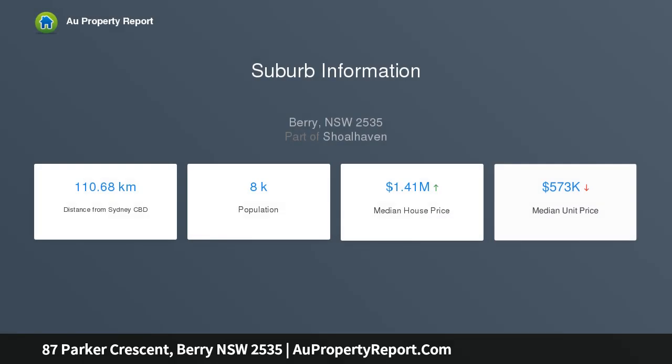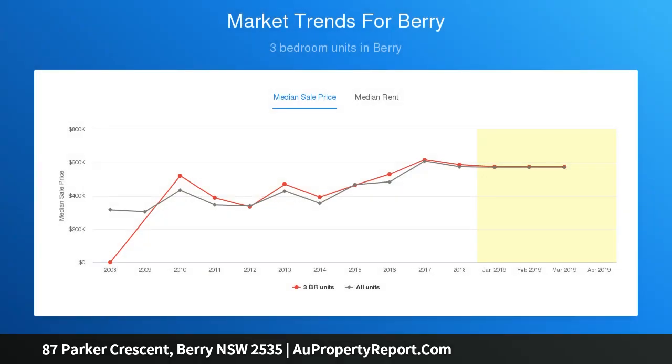The block is registered with all services in place, including electricity, town water, sewer, and NBN — with nothing to do but put your dreams into action, design and build your dream home, and live the lifestyle you have always wanted.